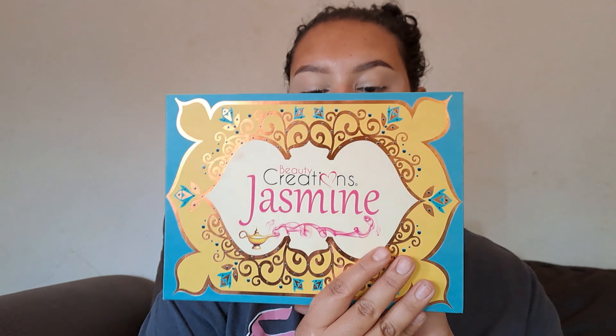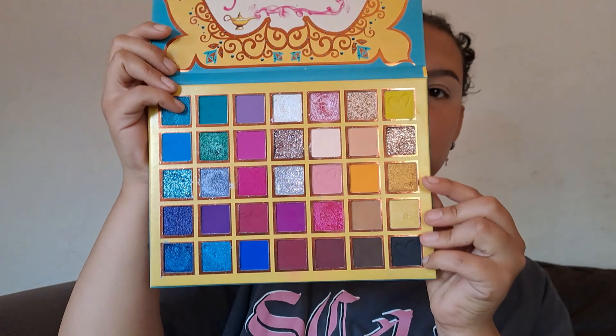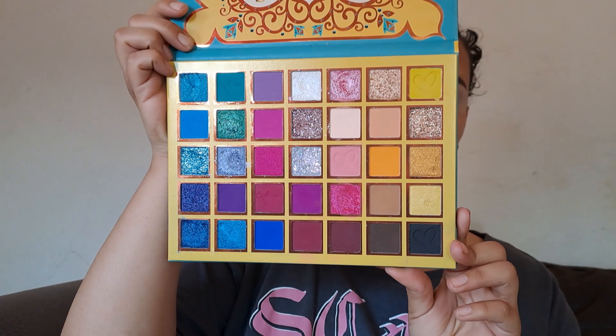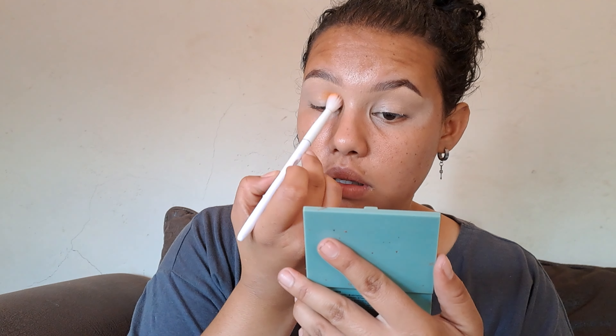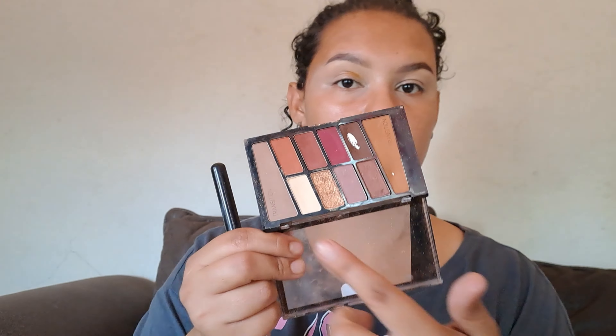Going in with my Beauty Creations Jasmine palette, guys. I am going into all of those neutral brown shades. I love this palette. So now I'm just going to be taking that shade, but I actually wanted to set my lids because I do want this lid to be soft — and then I forgot. So I am just setting my lids with that bone shade, that yellowish type of shade from my Wet n Wild Rosé palette.